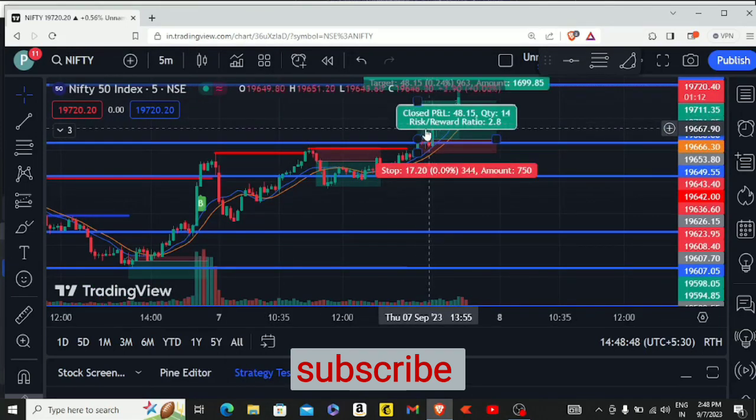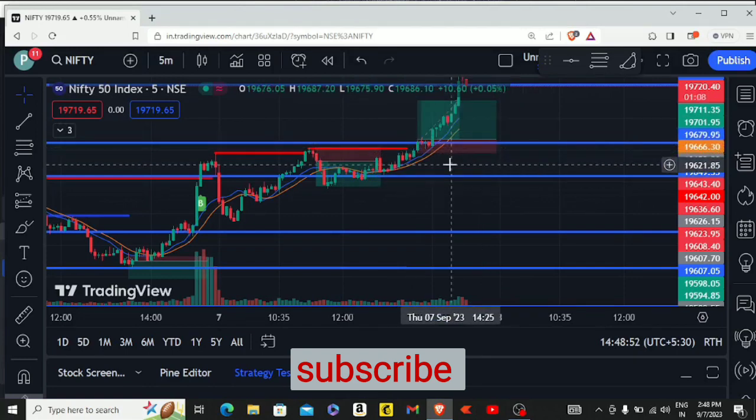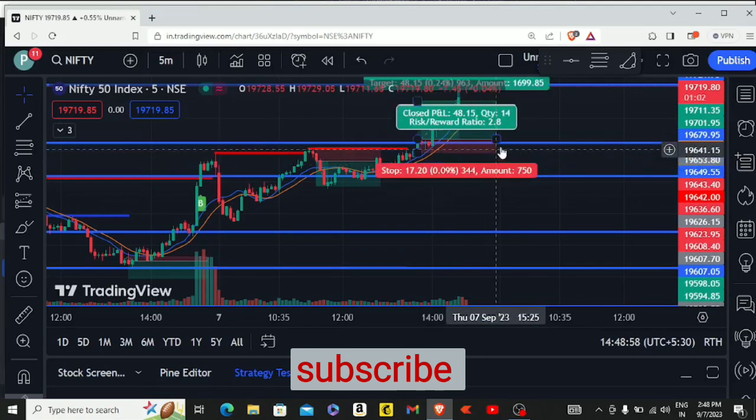Around this point we had a trailing SL hit. This candle, at 220, triggered our trailing stop loss.